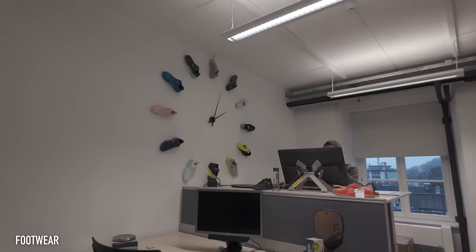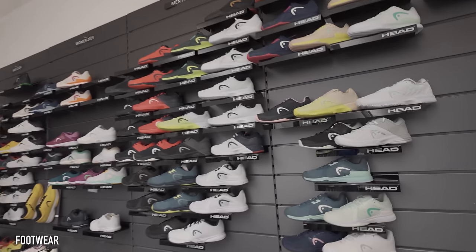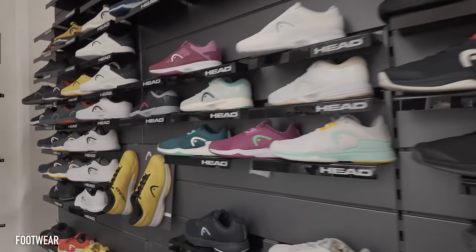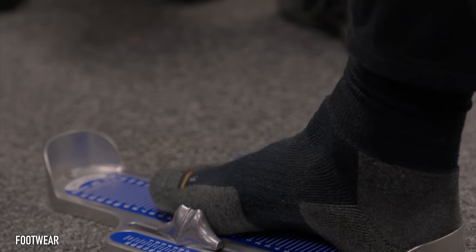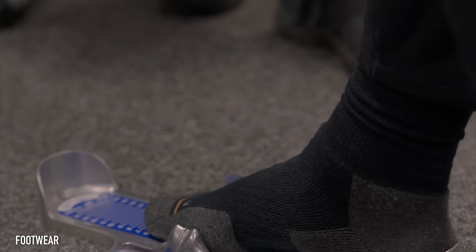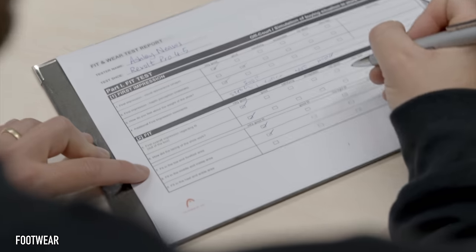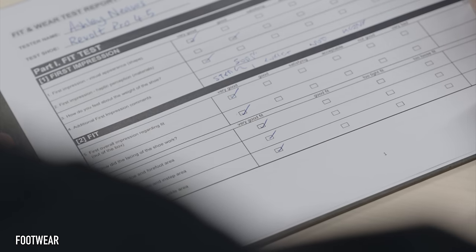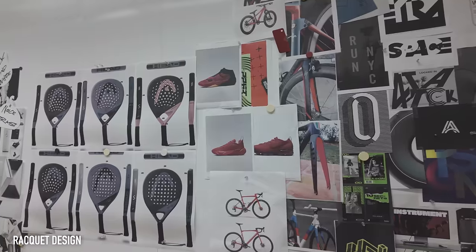Next up we headed into the room next door for a tour through all of HEAD's 2023 and 2024 footwear. HEAD are releasing two new high performance shoes next year, which I got to try in the play testing later in the video. I can't show you or tell you too much about them, but one of these shoes in particular I absolutely loved - not just for its performance but the way it looked as well. I got my feet measured and went through all the tests that professional athletes go through when choosing a shoe, including filling in a sheet about comfort levels and pressure points, both before and after going on court.